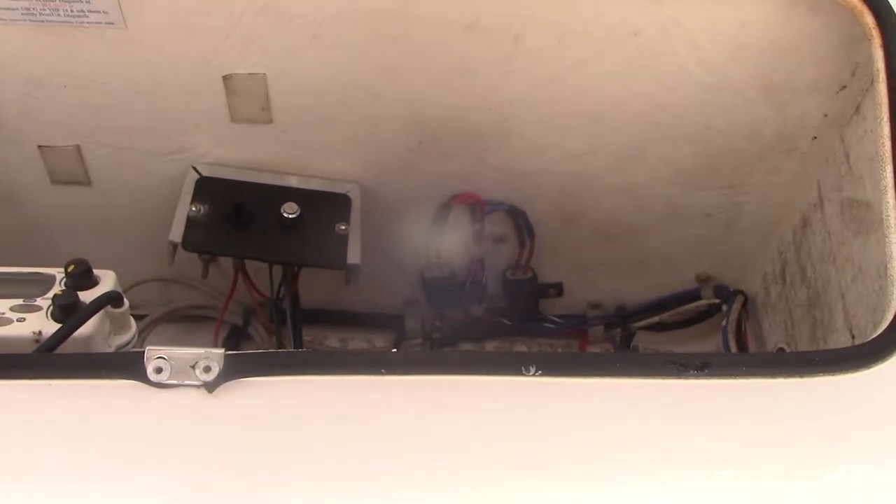There's a little electronics box with a VHF radio and the remote spotlight control.